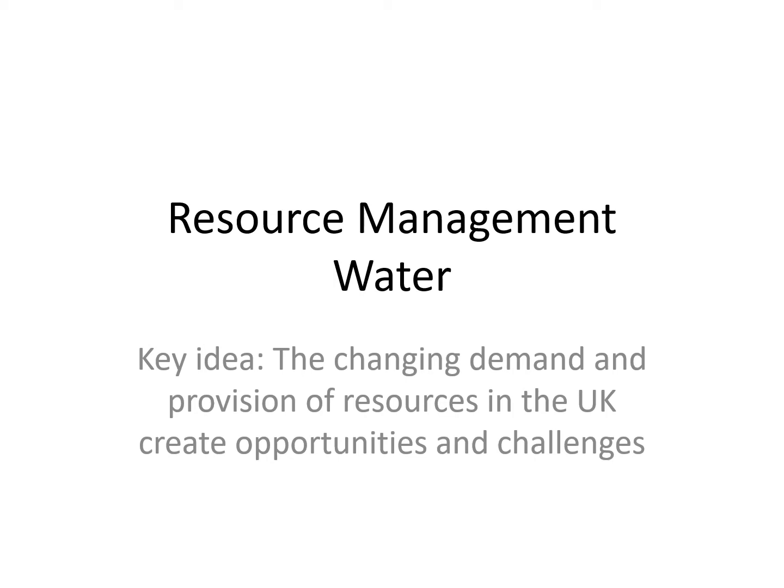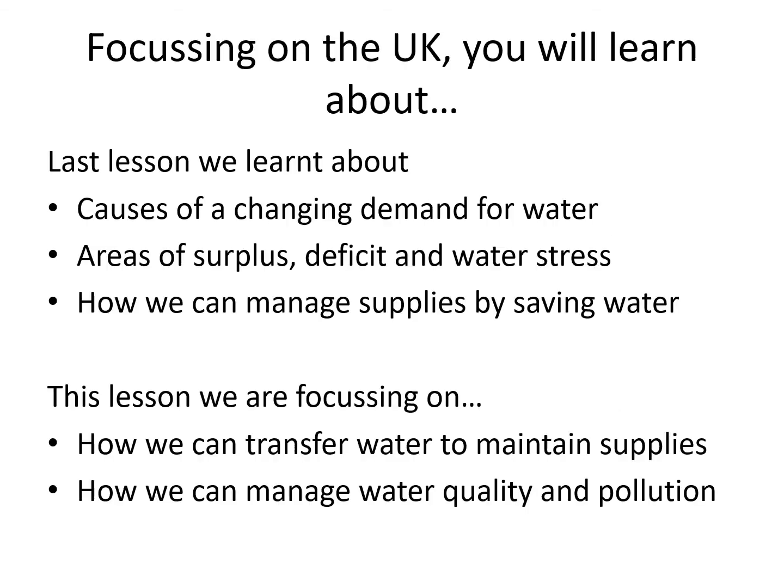Hi folks, this is part two of looking at water as a resource in the UK. Last lesson you learned about the causes of a changing demand for water. You also learned that there are areas of the UK where we have a surplus of water, there are areas with a deficit, not enough, and there are areas that are experiencing water stress — they need more water.